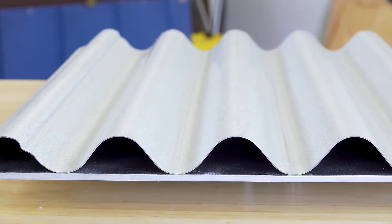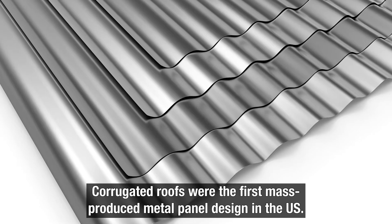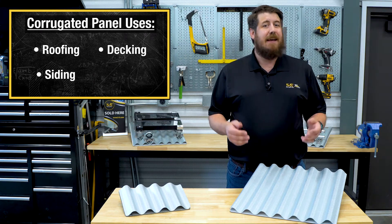A corrugated panel has a repeating wavy or rippled pattern across its design. It was the first mass-produced metal panel design in the United States. These panels can be used for roofing, siding, decking, and flooring.